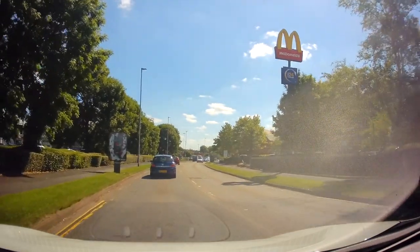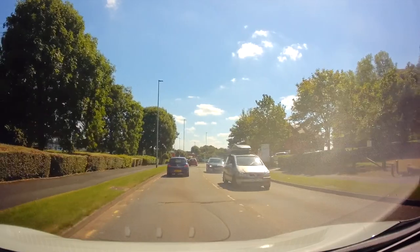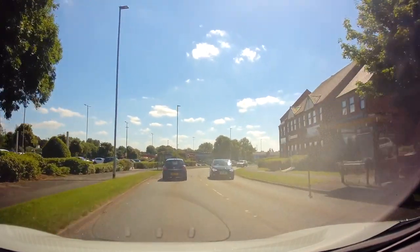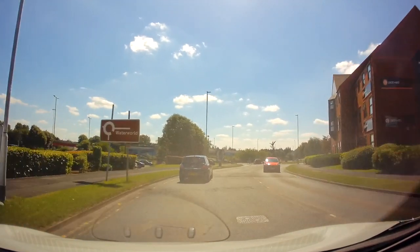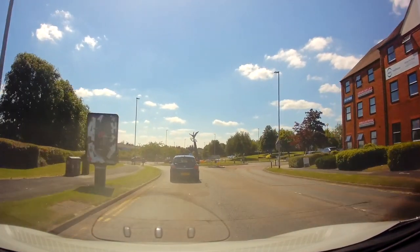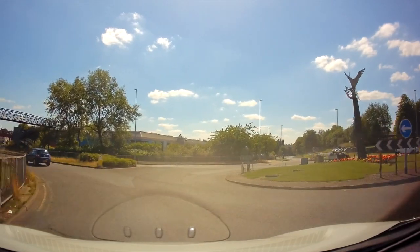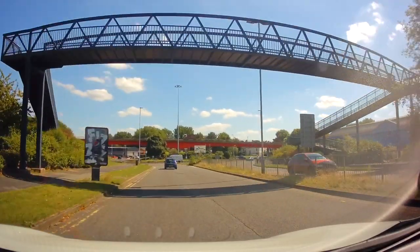Coming down to the next roundabout — it's not so bad. I've pretty much only ever seen you go left here, down towards Festival Park roundabout, the one under the flyover. Though once that new road is open in the future, there could be a lot of right turns happening here. But at the moment it's mostly left. On this next roundabout we're actually going to go right.